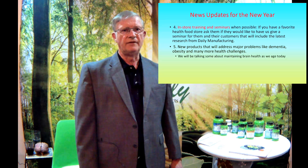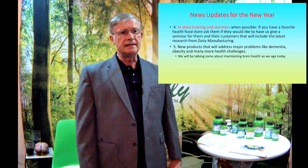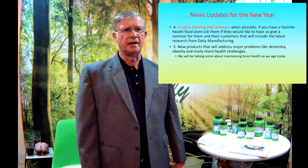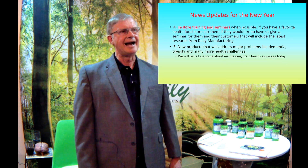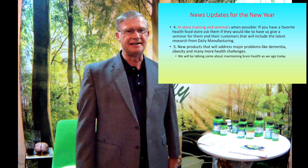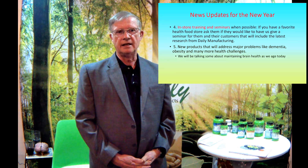We also have new products coming up dealing with things like dementia, obesity, and many more health challenges. We'll be talking about one of the new products today — it's for brain health and to hopefully prevent dementia. We don't have a name for it yet, but we're leaning toward Brain Builder. I've got the formulation ready, but we haven't gotten it made yet. If you have ideas for a name, let us know.